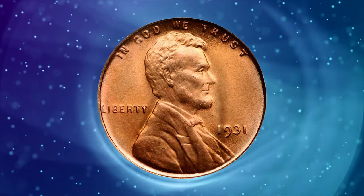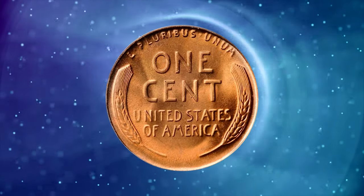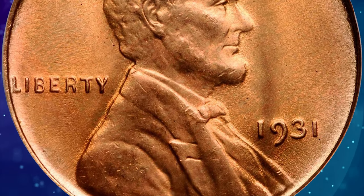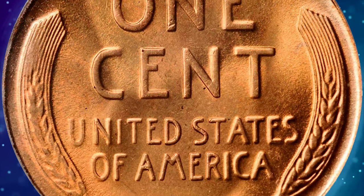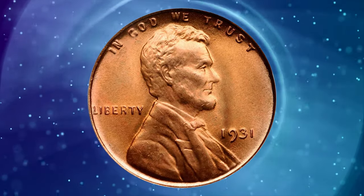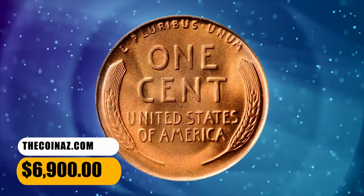Our runner-up at number 2 is the 1931 Lincoln Cent. Minted during the Great Depression, this coin boasts a low mintage, making it a must-have for serious collectors. Graded as MS67 Red, it's not just rare but also in impeccable condition — lustrous and bright with medium orange color and boldly impressed features. Detracting blemishes are not seen. It was sold for $6,900.